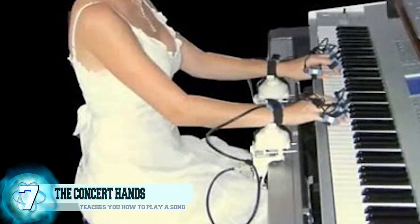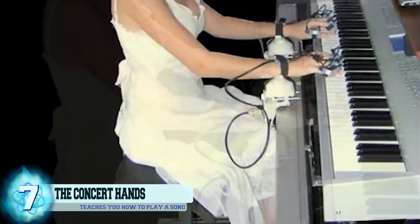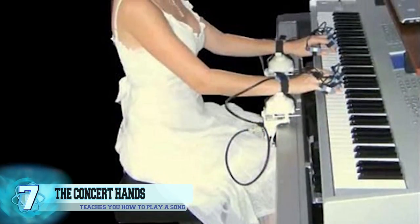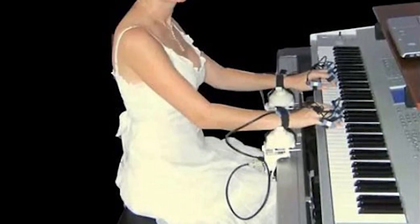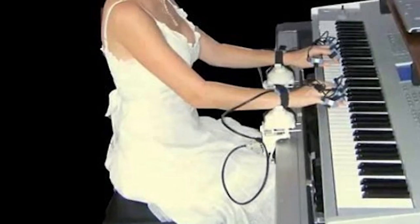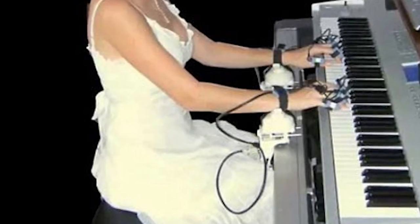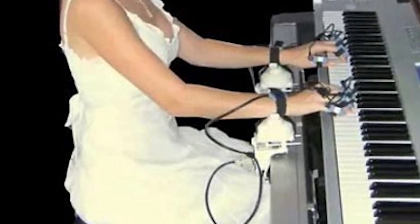Number 7: the Concert Hands. This is perfect for anyone who wants to learn the piano but doesn't have time to sit down and put in all the hard work. The Concert Hands guide you through learning a song finger by finger until you finally memorize how to play. You slip your hands into the wrist and finger sleeves and the software will completely guide you, so you eventually remember how to play the song through muscle memory.